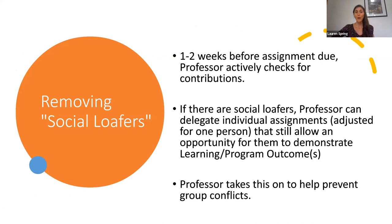As mentioned, it's helpful if the faculty member is the one who removes social loafers before the assignment deadline. If you find that there's a student who's not doing their fair share, you can remove them from the group and delegate an individual assignment. This should be adjusted for one person — they're not expected to take on the entirety of the group project on their own. It would be adjusted to still allow them an opportunity to demonstrate the learning or program outcome associated with the project. Taking this on will help avoid some last-minute group conflicts as the due date approaches.